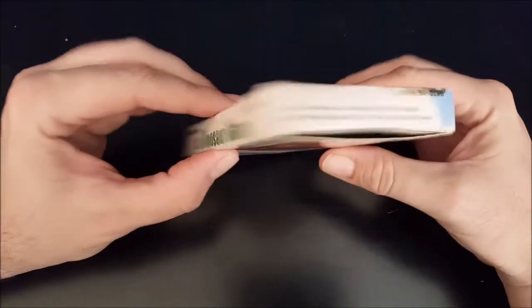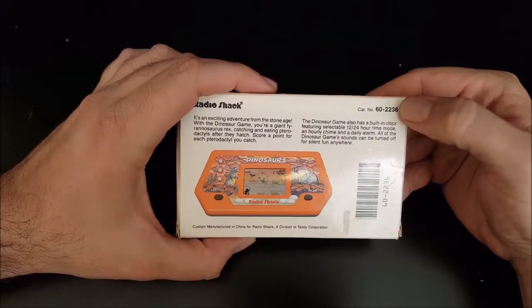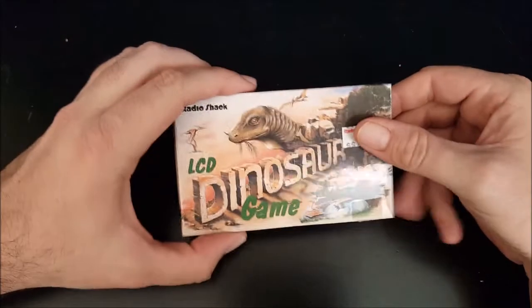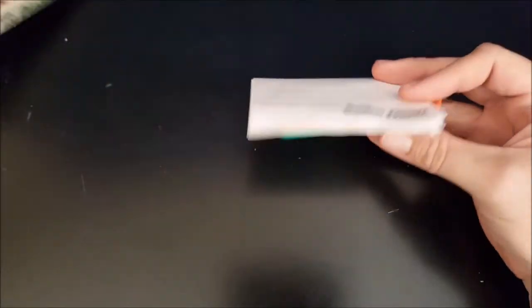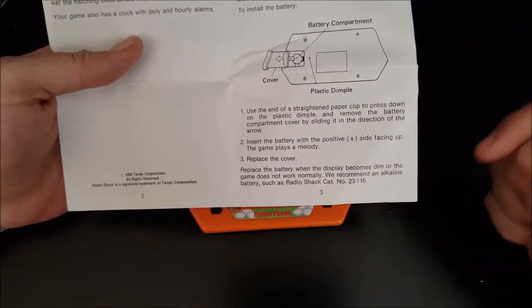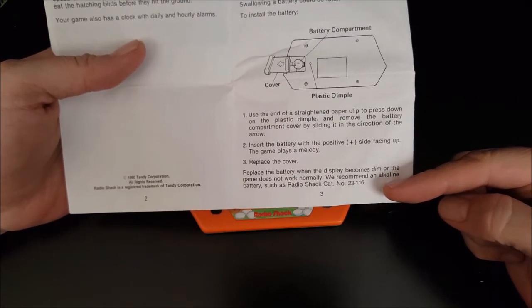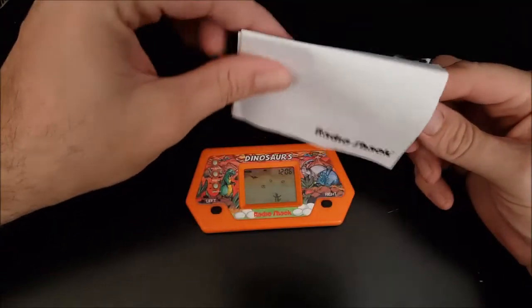I'm definitely into these old school Radio Shack games — that's the Game Shack show that I do. I also love that everything had a catalog number back then. Everything Radio Shack had a catalog number on it — that cracks me up. Let's go ahead and open this up and see what the game looks like. Here we've got the owner's manual. We're not going to go through the manual because it's mostly boring — it's just how to set the alarm and stuff. But this cracks me up: they recommend an alkaline battery, such as Radio Shack catalog number 23116. Even their alkaline batteries had a catalog number.